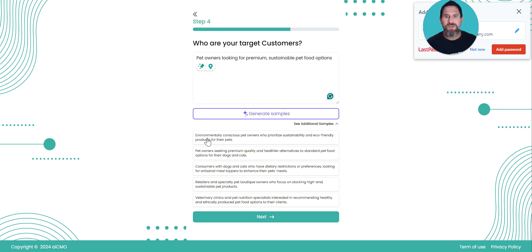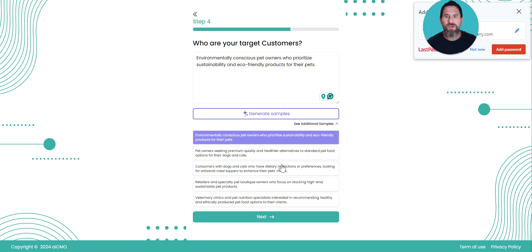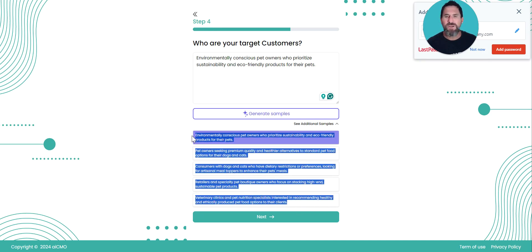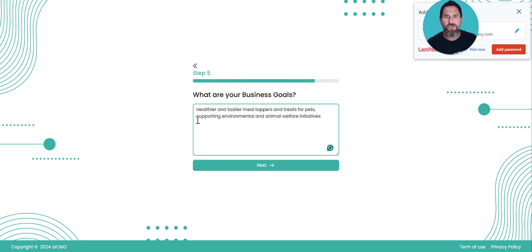By generating those samples you can see suggestions like 'environmentally conscious pet owners' — if I like that one I can click it — 'pet owners seeking premium quality and healthier alternatives,' 'consumers with dogs and cats,' and even if you want to include all of these in your target audience you could. Simply go through and input that, hit next. Then depending on what your business goals are, this is where you put them — for example, we want to generate 2,000 purchases of our latest pet food product. Another idea might be that they have a subscription, so they want to sell 500 new pet food meal subscriptions.